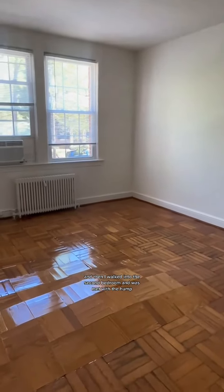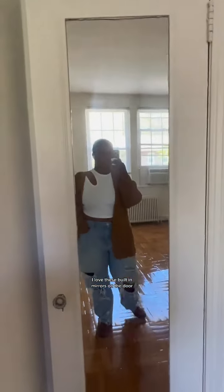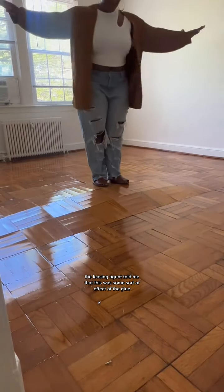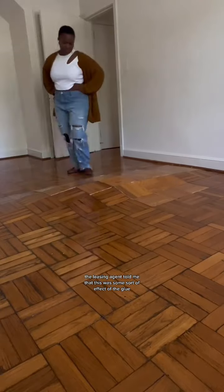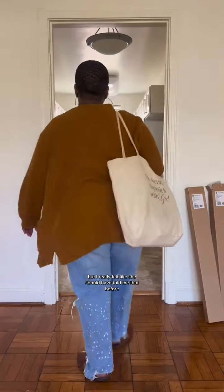Then I walked into the second bedroom and was met with the hump — I don't know. Though I love these built-in mirrors on the door, I just could not get over this big ass hump in the middle of the floor. The leasing agent told me this was some sort of effect of the glue and the team was working on fixing it, but I really felt like she should have told me that before I went to see the apartment.